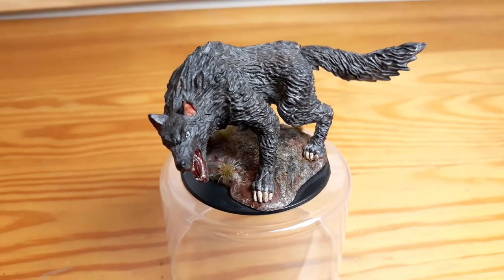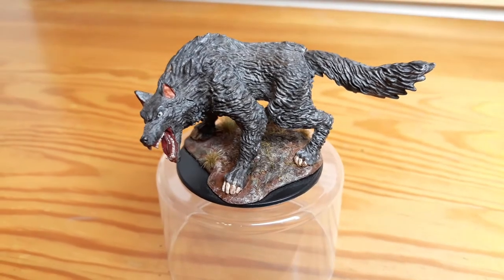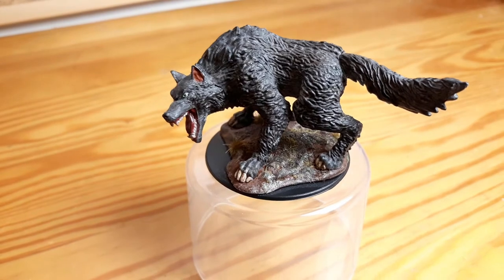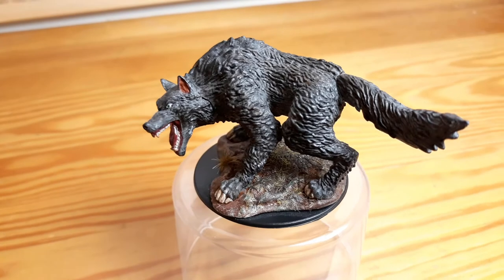Next up I have this dire wolf. According to the packaging it was supposed to be a white wolf, but I decided that the dire wolf would be much more desirable in the current state of my D&D campaigns.